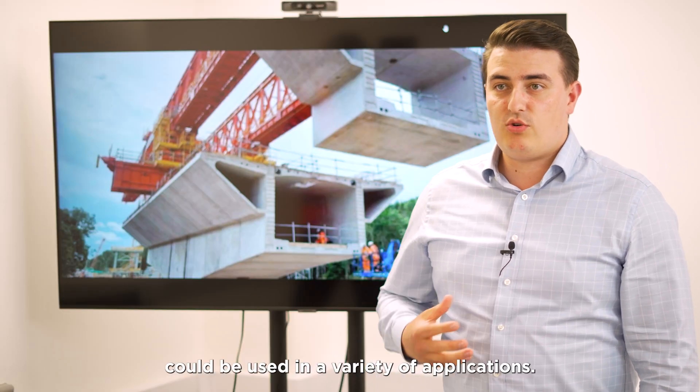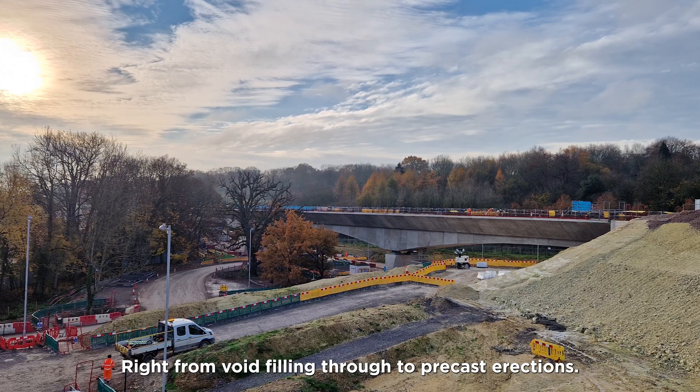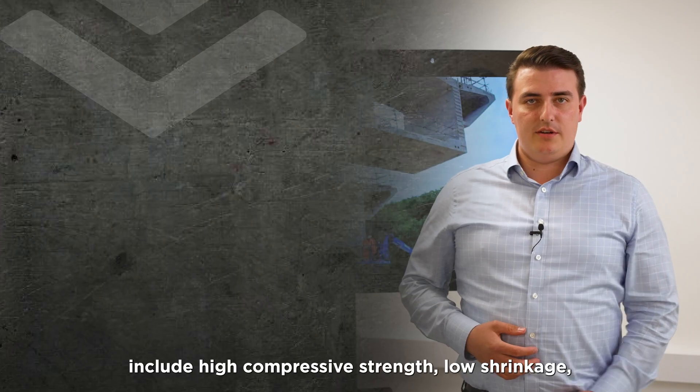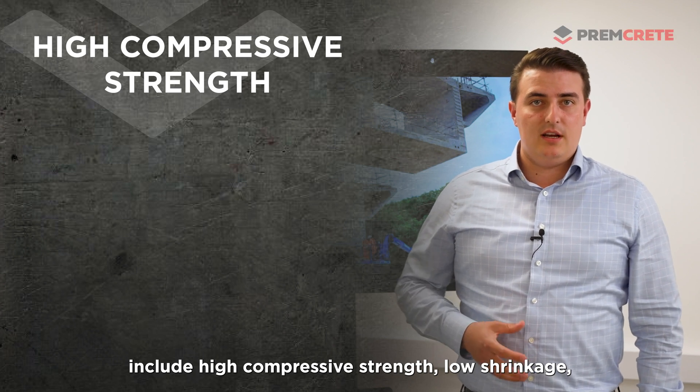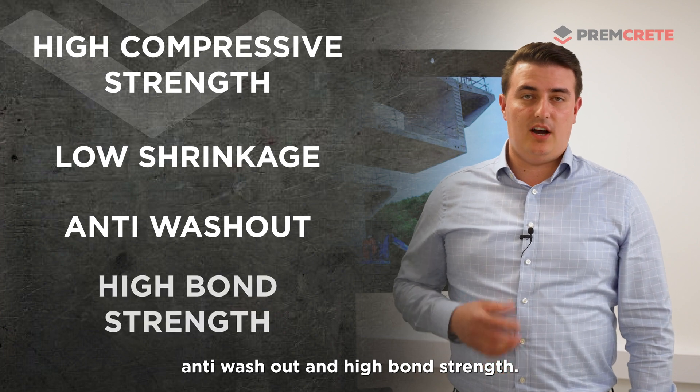A structural grout can be used in a variety of applications, right from void filling through to precast erections. Some of the key properties include high compressive strength, low shrinkage, anti-washout, and high bond strength.